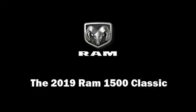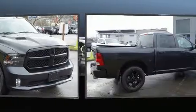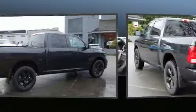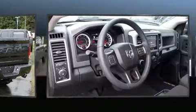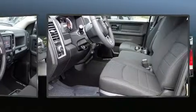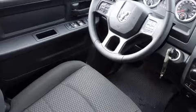Treat yourself to a test drive in the 2019 Ram 1500 Classic. This four-door, six-passenger truck is waiting for you to take home. A wealth of standard features means that you no longer have to sacrifice, such as remote keyless entry, a tachometer, a rear-step bumper, a front bench seat, heated door mirrors, a trailer hitch, and one-touch window functionality.